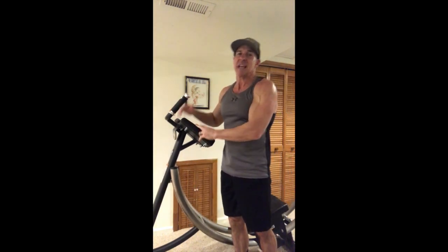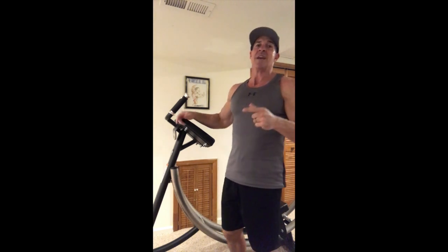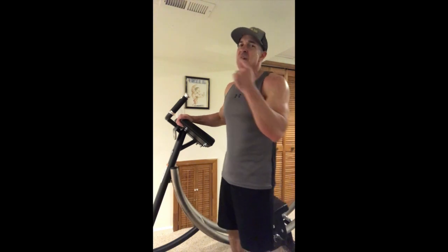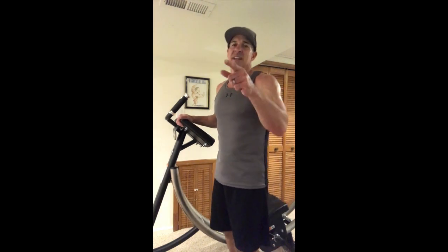The reason why this machine is the number one abs machine in the world is because it works — period, point blank. I'm not laying on the floor anymore, not doing crunches, not doing sit-ups. That's boring, it doesn't work, and nobody wants to do that. With this here, you'll get the most incredible ab workout with the Abcoaster CS3000. Check it out at theabscompany.com.